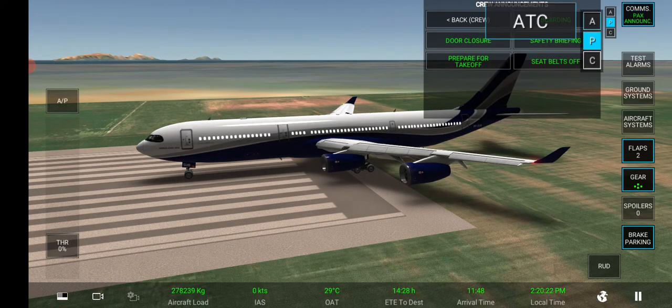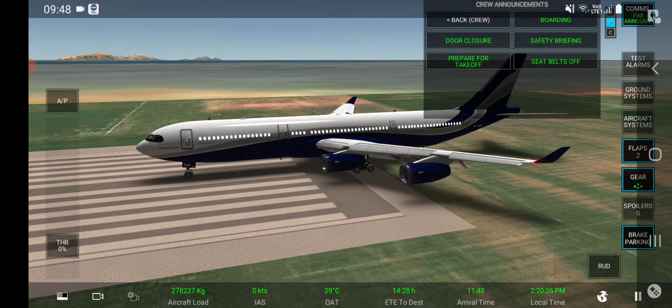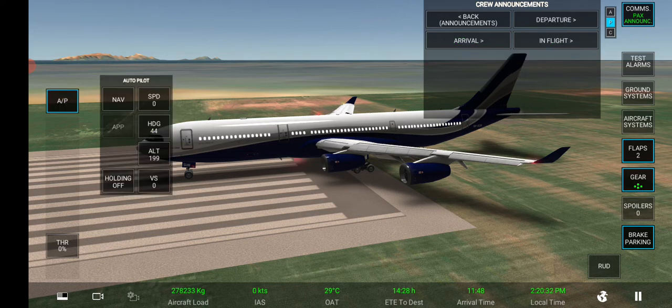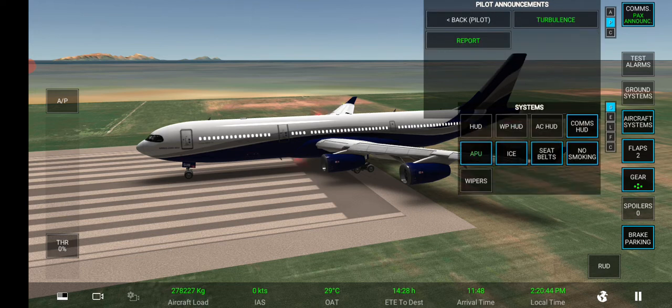We are now ready for takeoff. Please make sure your seatbelts are fastened, all baggage is secured underneath your seat or in the overhead compartments. We also ask that your seats and table trays are in the upright position for takeoff. Please switch to airplane mode on all personal electronic devices, including laptops and cell phones. Enjoy your flight. Cabin crew, prepare for takeoff.